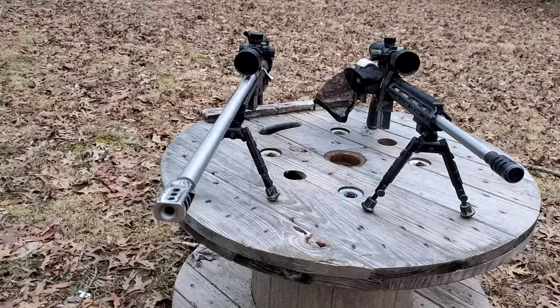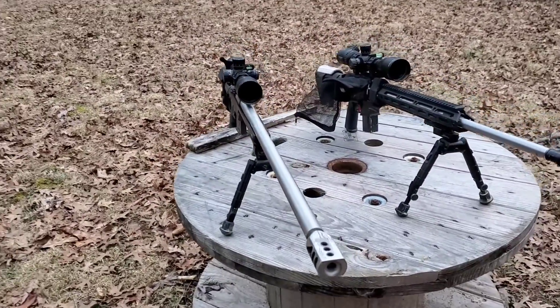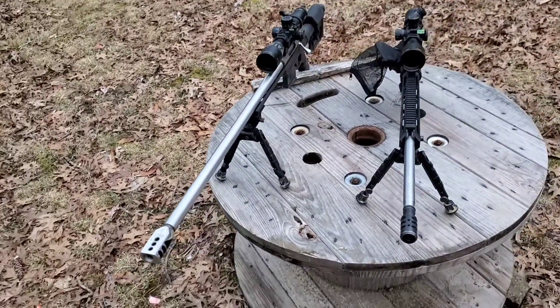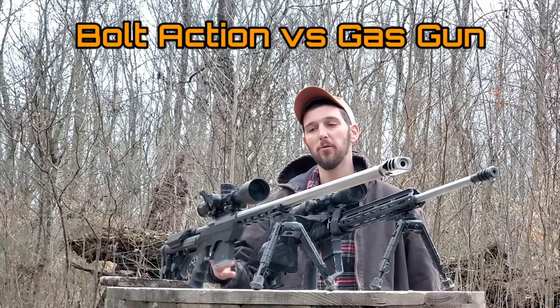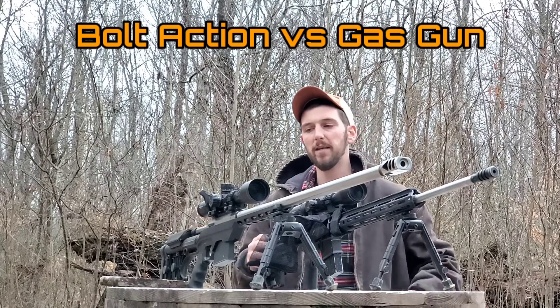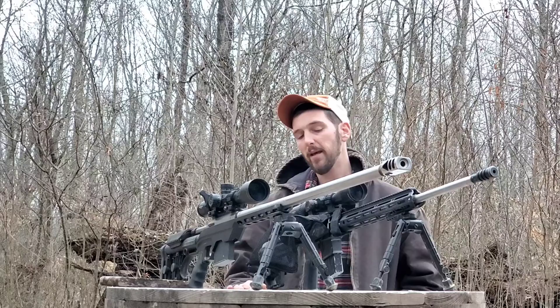Today I want to talk about the difference between gas guns and bolt-action precision rifles — why you may pick one over the other depending on what your needs or wants are for a precision rifle. There are many advantages and disadvantages to each platform, and that's what we're going to discuss today to maybe help somebody who's on the fence about how to get into the precision rifle game.